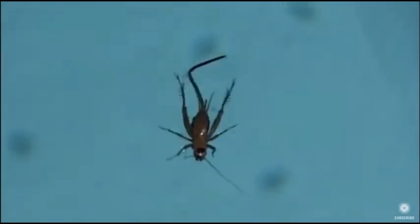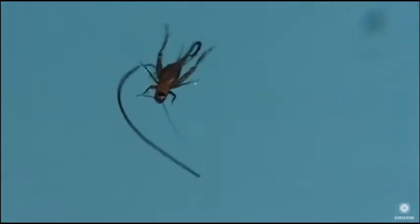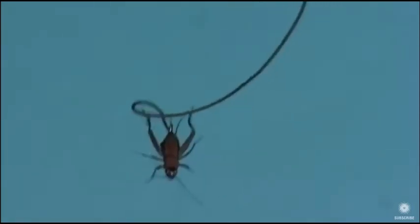Still going. Ugh, that's just... ugh. But don't worry — they don't target humans.